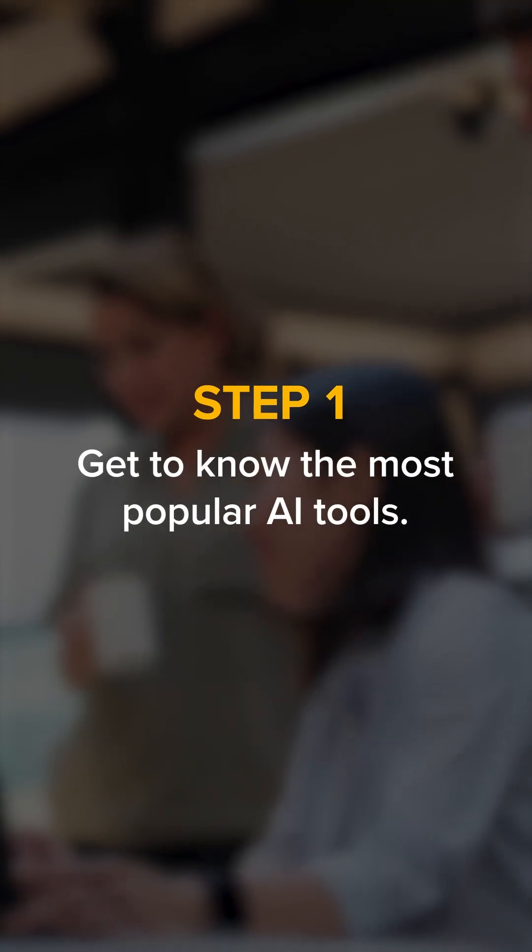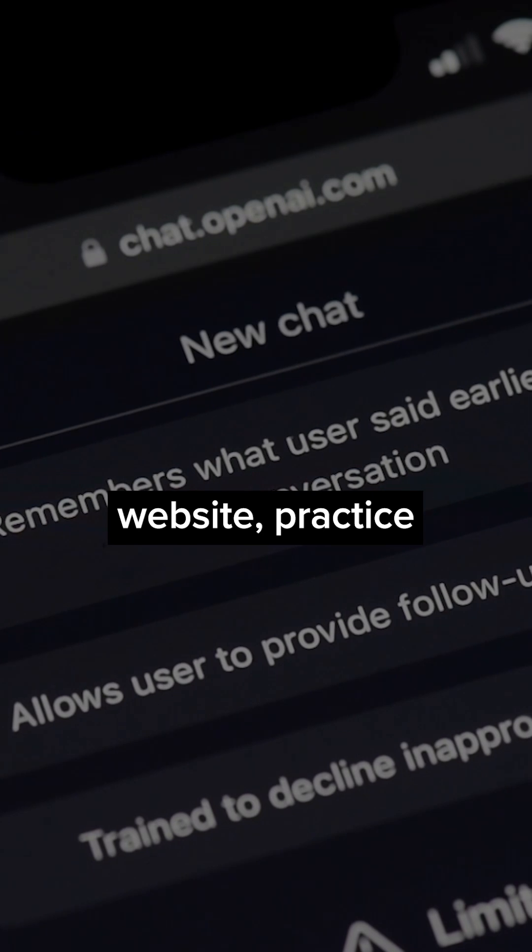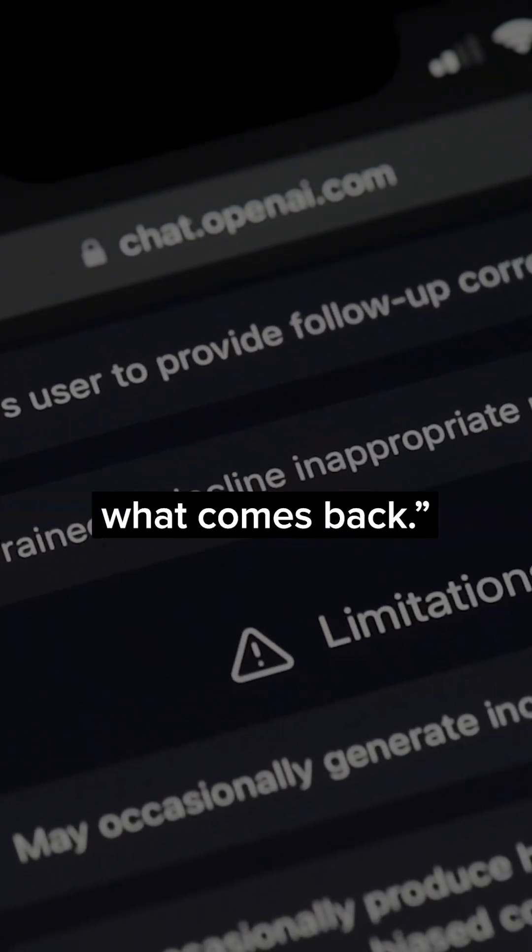Step one: get to know the most popular AI tools. Neve says to go in and get your hands on the OpenAI website, practice a few prompts, and see what comes back.